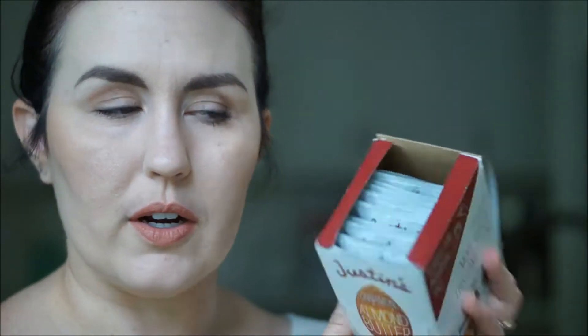I also picked out some Justin's cinnamon almond butter, and these are in the little small packets that you can take with you to work. I thought that would be really easy as like an afternoon or morning snack — this comes with 10 squeeze packs. I've never tried the cinnamon almond butter; I tried the maple and I don't like the maple, so I hope I like the cinnamon.